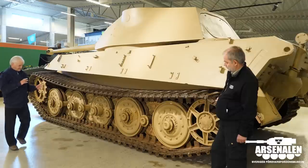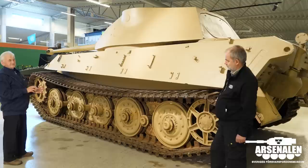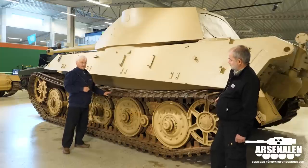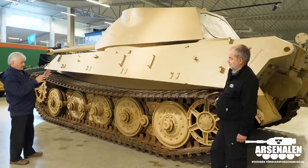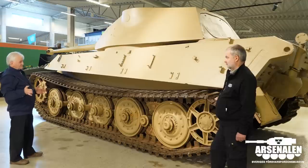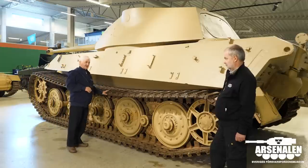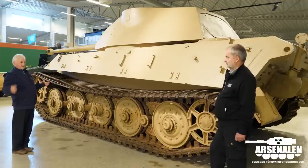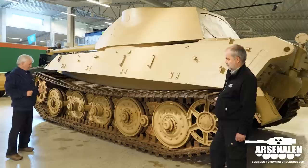This particular Versuchsfahrzeug has track from the very last model being introduced during the war — this single-pin track is the last variation. Interestingly, this wasn't done by the Germans. After the war, when this vehicle was found in the Henschel test ground, alongside it was another test vehicle that had this advanced track and modified drive sprocket. The British took this off the damaged one and put it onto this vehicle to make a complete one, and it was brought back to England for testing.